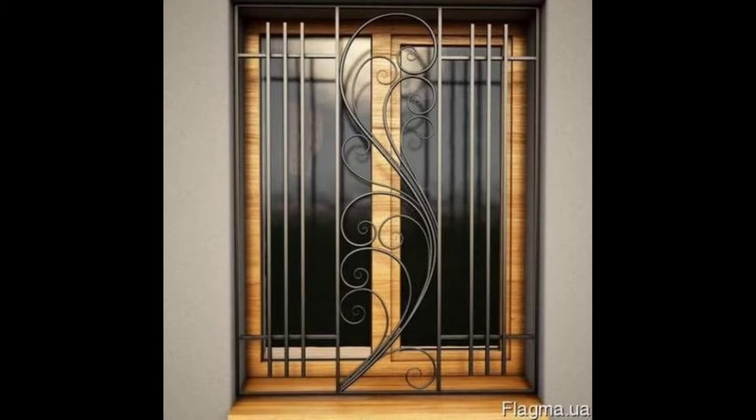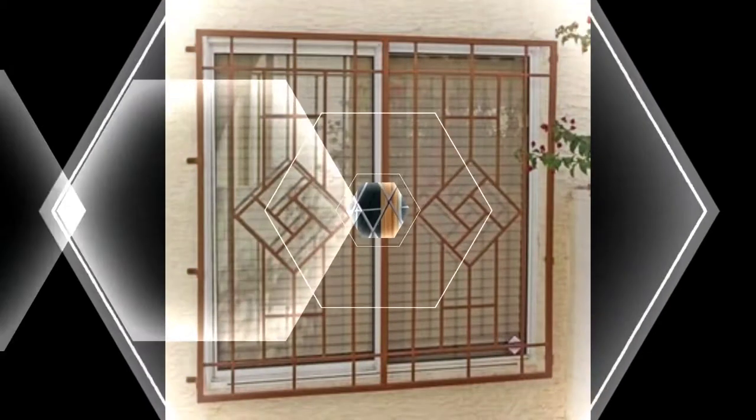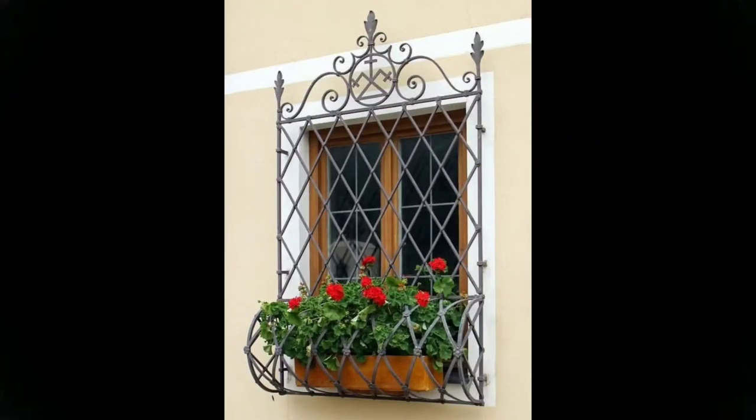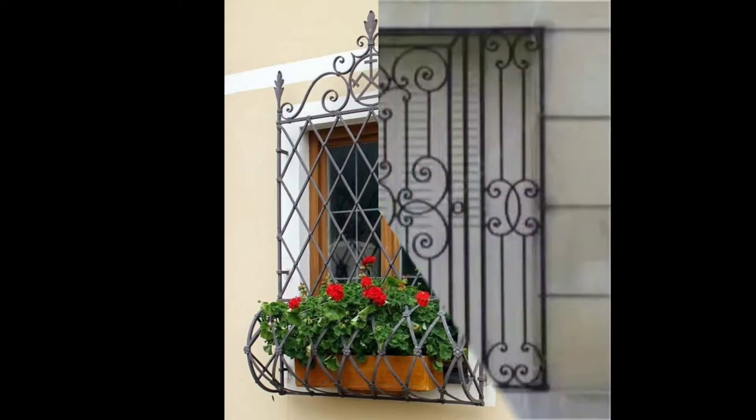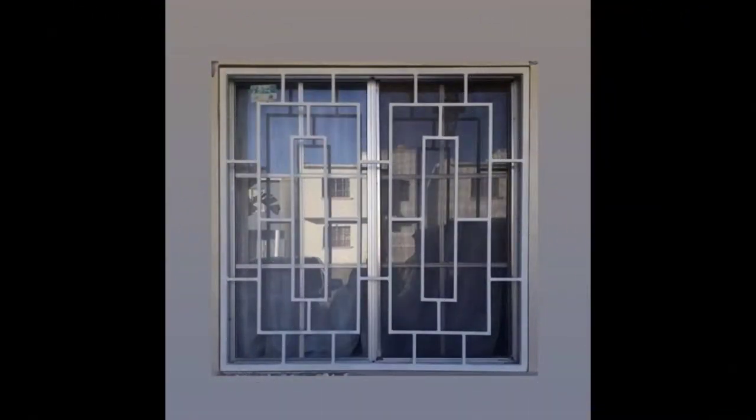We are sure these window grill recommendations must have opened up your mind to various design possibilities. Let us know which one you are going ahead with and why — we would be happy to help you with more personalized recommendations of modern window grill design. Do reach out to us through comments or email us at righttoes@designcafe.com.